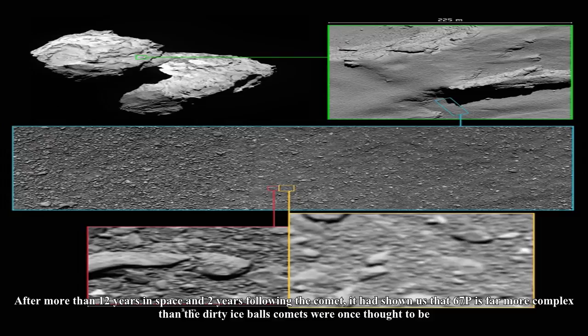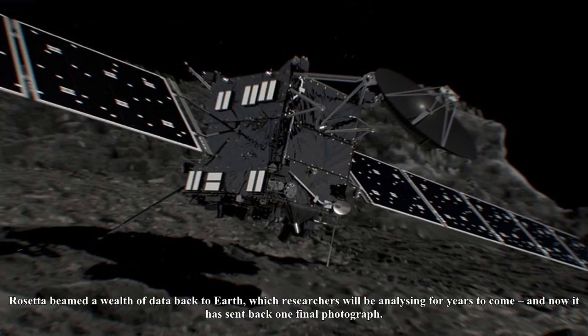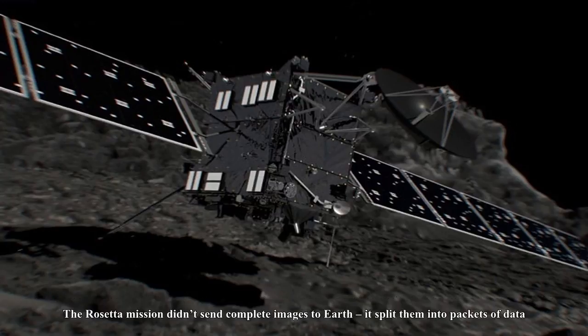After more than 12 years in space and two years following the comet, Rosetta had shown us that 67P is far more complex than the dirty ice balls comets were once thought to be. Rosetta beamed a wealth of data back to Earth, which researchers will be analysing for years to come, and now it has sent back one final photograph.